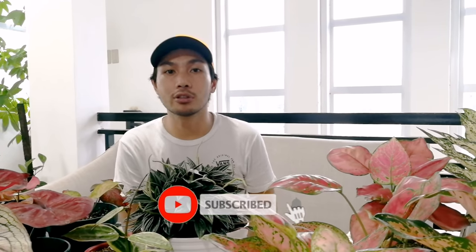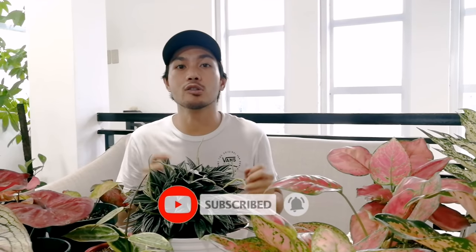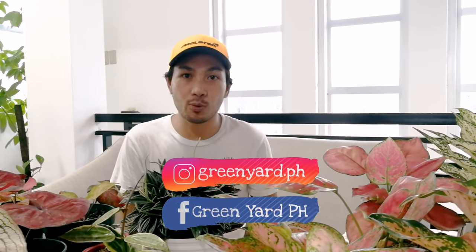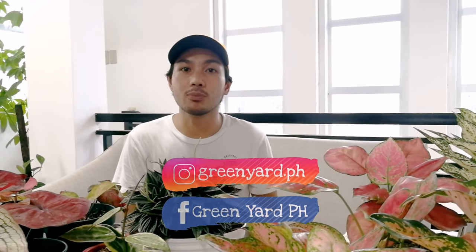Yun lamang po at I hope nagustuhan ninyo ang video na ito. Huwag nyo pong kakalimutan na mag-like, share and subscribe. Pakihit na rin po yung notification bell para maging updated kayo sa mga susunod pa naming videos. Please also visit our Facebook and Instagram page, Greenyard PH — posted po doon ang lahat ng available at for sale namin na mga halaman. Magkita-kita po ulit tayo sa susunod na episode ng Greenyard TV at thank you for watching.